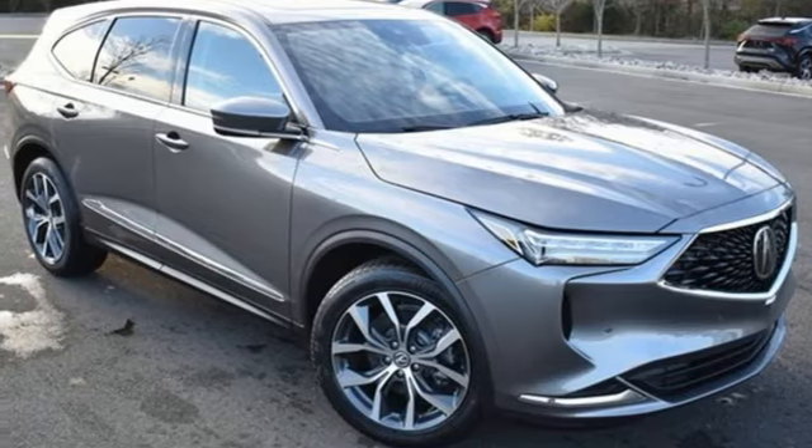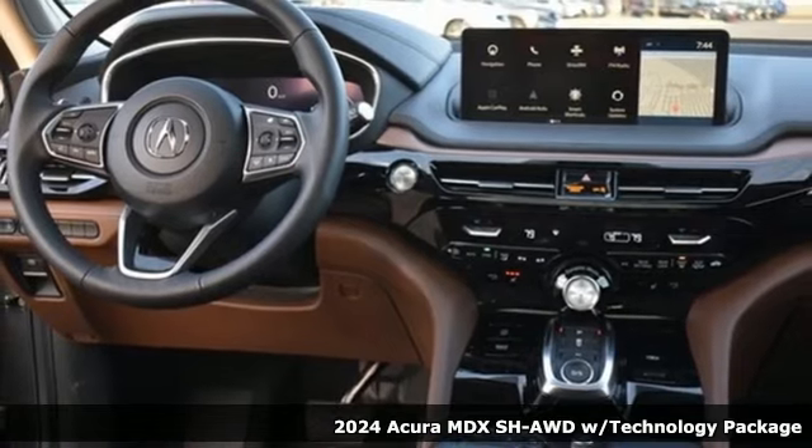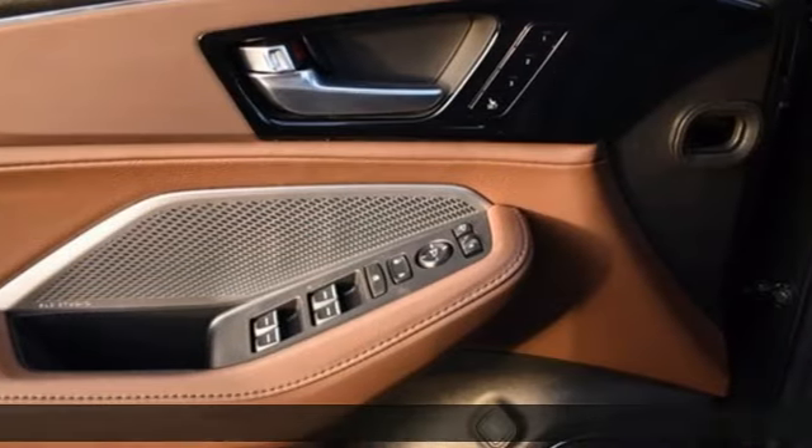It's a new 2024 Acura MDX. It breaks all the rules. It checks all the boxes. It defines Acura precision crafted performance.